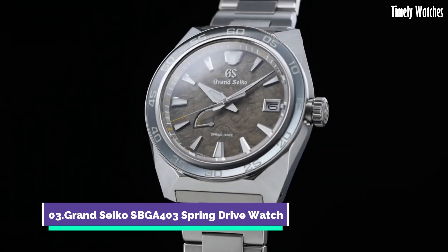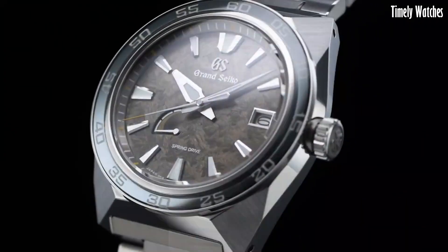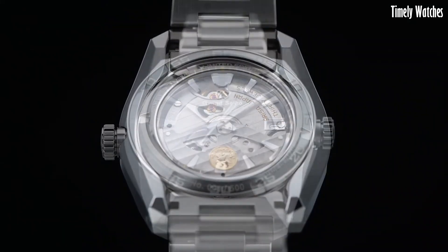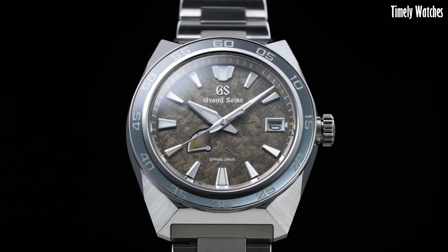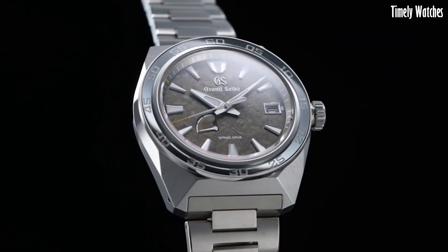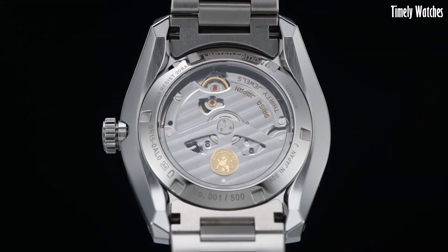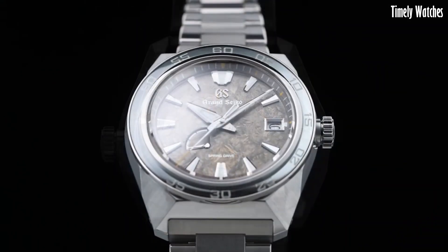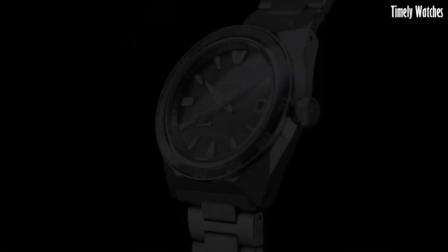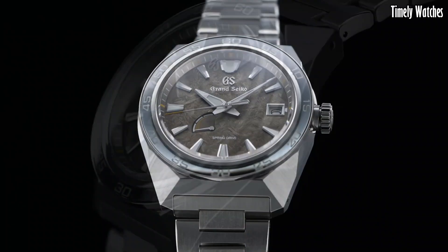Number 3: Grand Seiko SBGA403 is a remarkable timepiece designed to offer precision, reliability, and aesthetic excellence. Powered by a spring drive movement, it ensures incredibly accurate timekeeping. The watch displays hours, minutes, and seconds, along with a date function. Its titanium case provides durability while being lightweight and corrosion-resistant. The green dial and gold-tone accents give it a distinctive and elegant appearance. With luminescent markers and hands, it remains readable in low-light conditions. This watch also offers a power reserve indicator, combining advanced technology with timeless design and making it a true horological masterpiece.